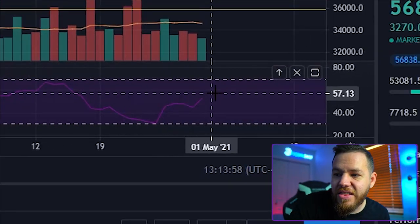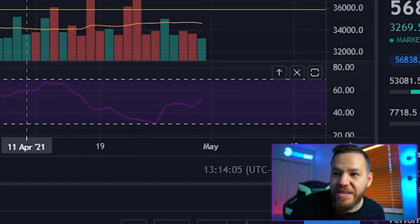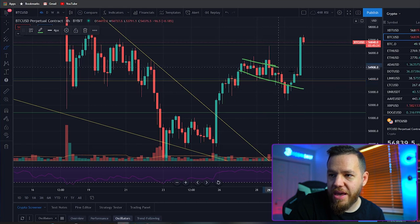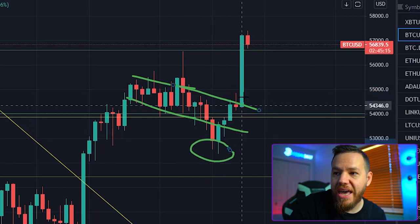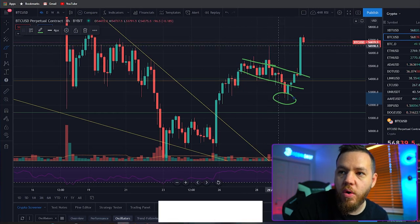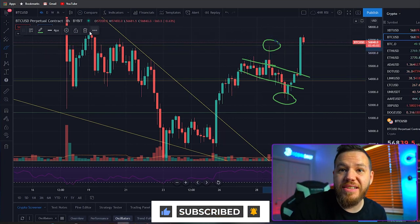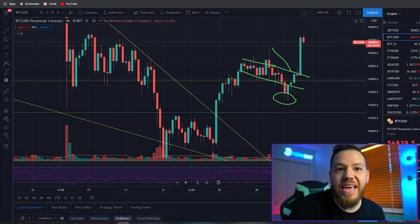I think we could be testing $60k this weekend. The RSI is in neutral territory — nothing to worry about there, it was reset with this drop. Zooming in on the four-hour time frame, we had this bull flag which we broke out of, then bounced back up at the $52k level. That run-up was because of rumors that Facebook had bought Bitcoin, and as soon as it was found out that was not true, you saw this huge dump to the downside. Another classic buy the rumor, sell the news — very common in the crypto world.